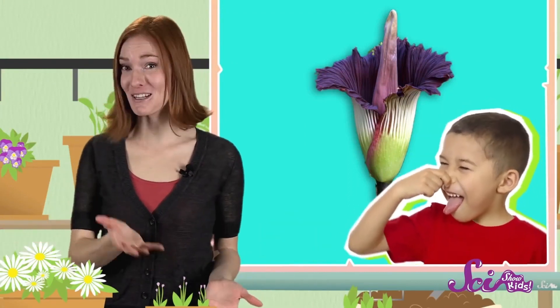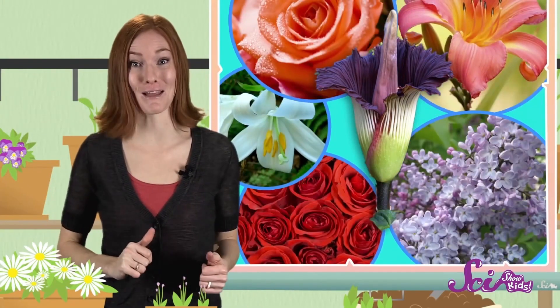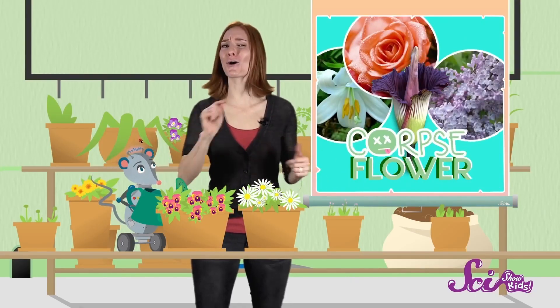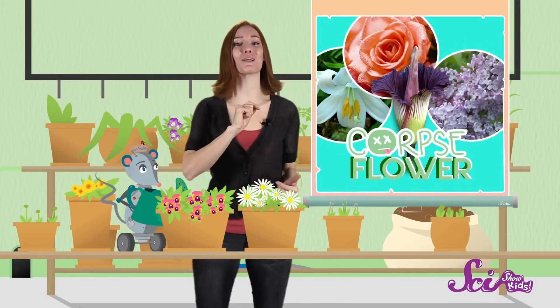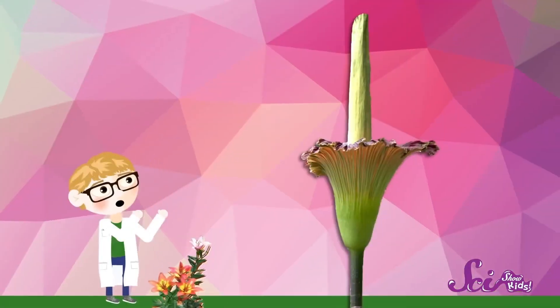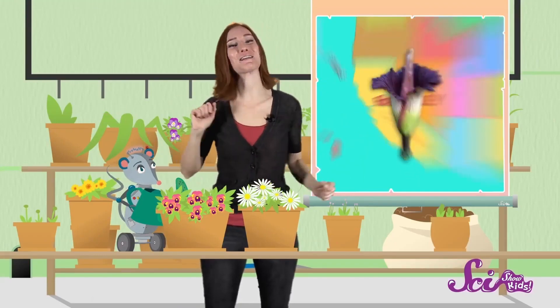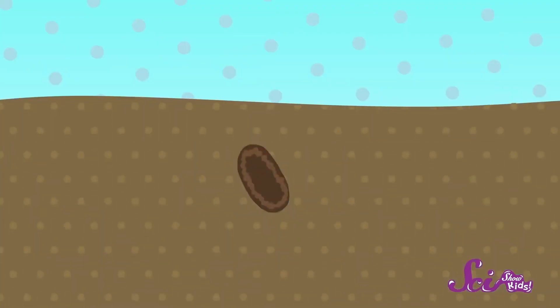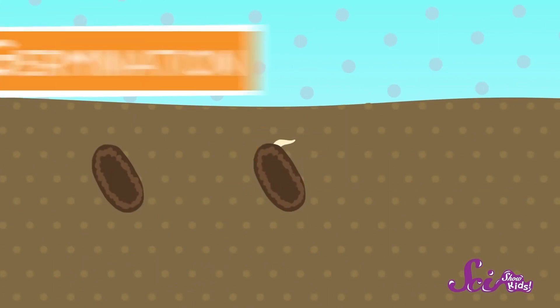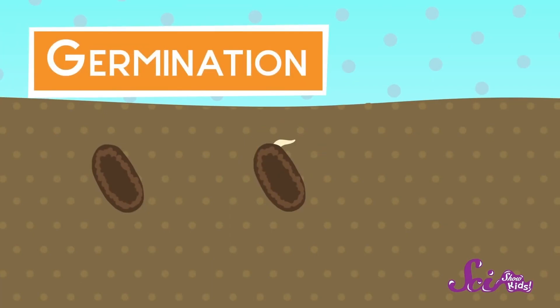Even though Trudy doesn't smell so good, it still has a lot in common with other sweeter-smelling flowers. Trudy is a flower — a kind called a corpse flower. And like roses, lilies, and lilacs, a corpse flower is a kind of plant. It stays in one place, but it grows and changes, just like you and I do. Trudy lives in a botanical garden in Berkeley, California, but it wasn't always this big. Like most plants, it started out as a seed in the ground. If the conditions are just right, a seed will split open and a part of the plant will push its way out — this is called germination, and it means a new plant is just beginning.